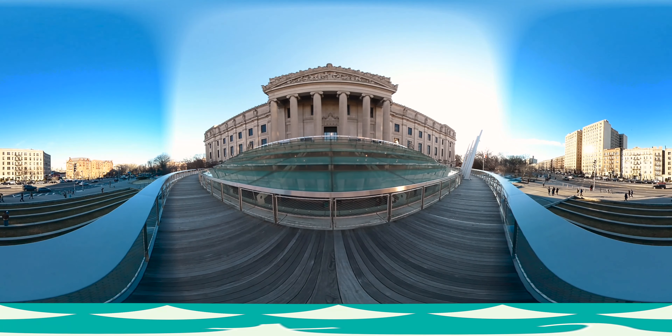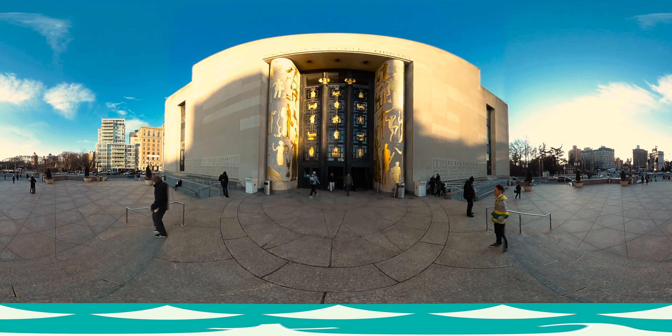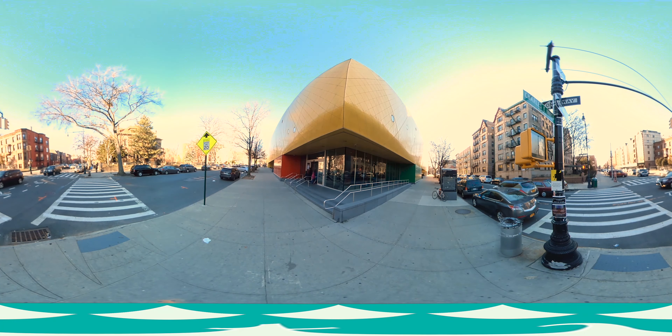1337 Bergen Street is located in Crown Heights, Brooklyn. This is close to the Brooklyn Museum, Grand Army Plaza, and the main Brooklyn Library. The neighborhood features community parks close to the A, C, 2, 3, 4, and 5 trains, and the Brooklyn Children's Museum.